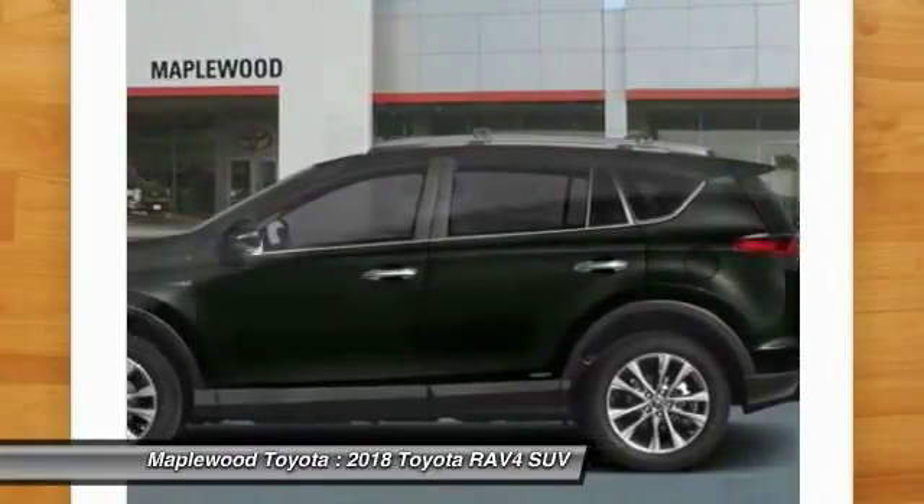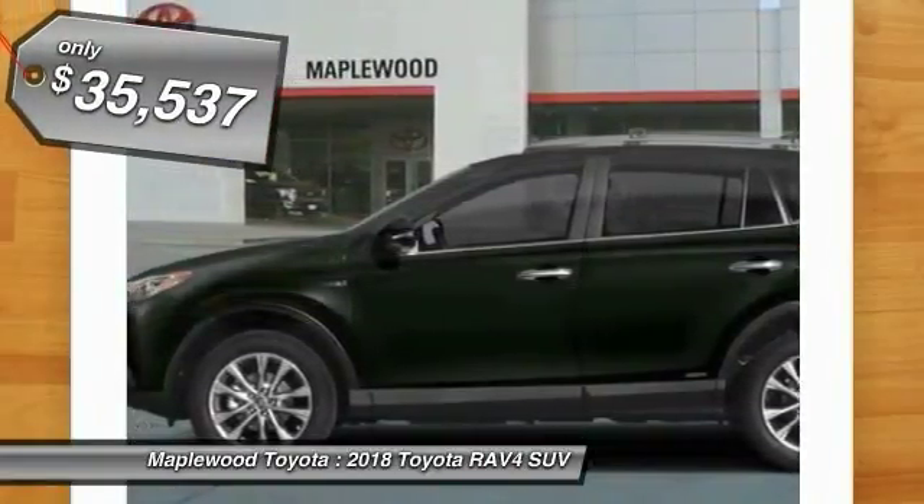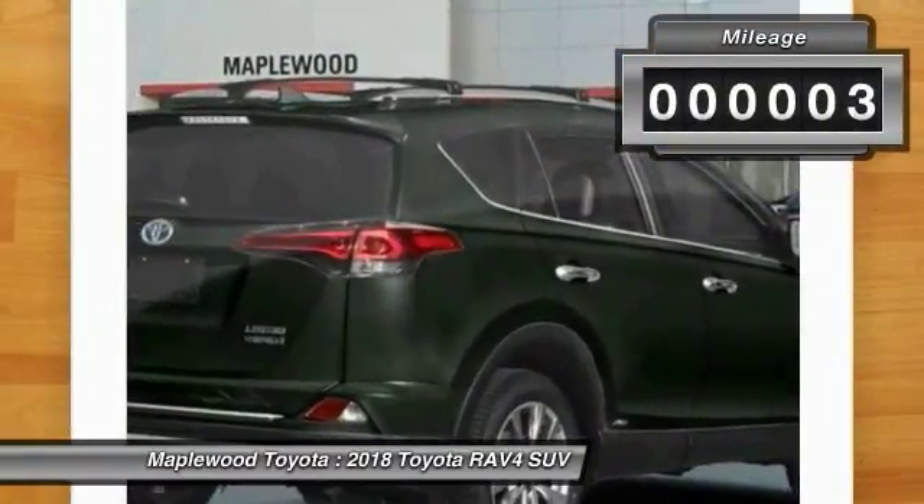This highly evolved, well packaged crossover SUV lets you have it all and is priced below $40,000. This vehicle has less than 100 miles.